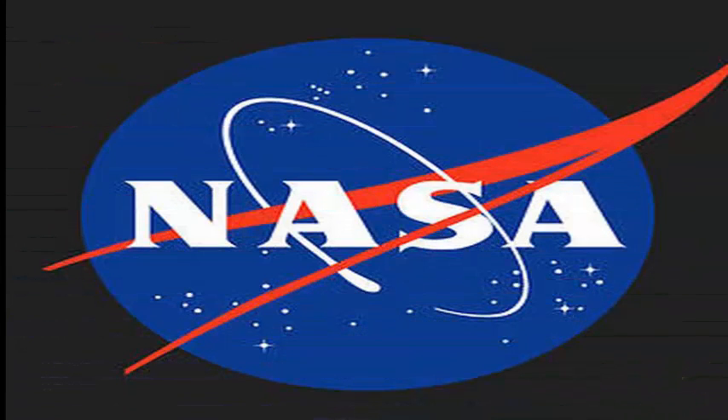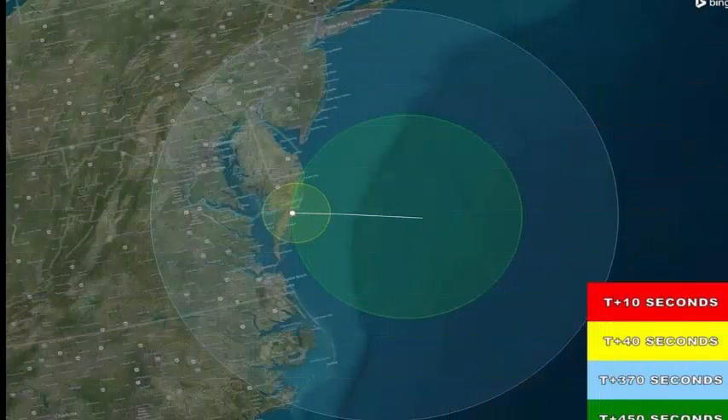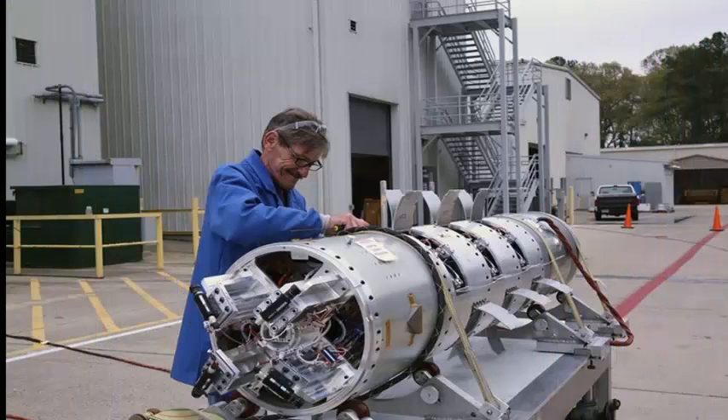The mission is designed to test a new multi-canister ejection system that should allow researchers to obtain data over a wider area than has been possible, officials added. Total time of flight of the rocket will be about eight minutes.